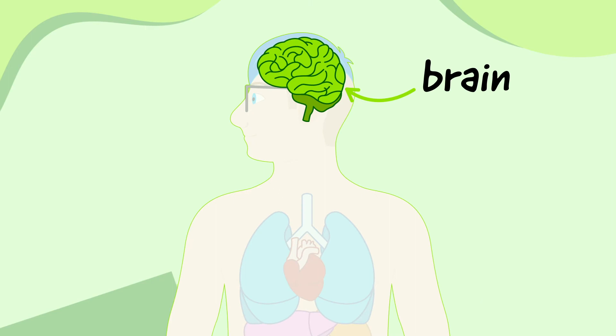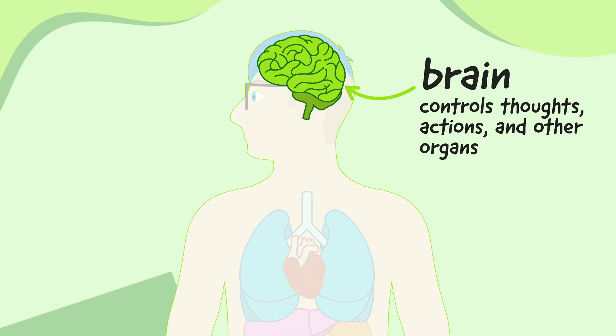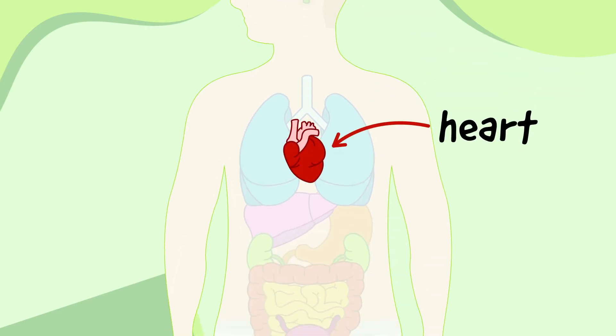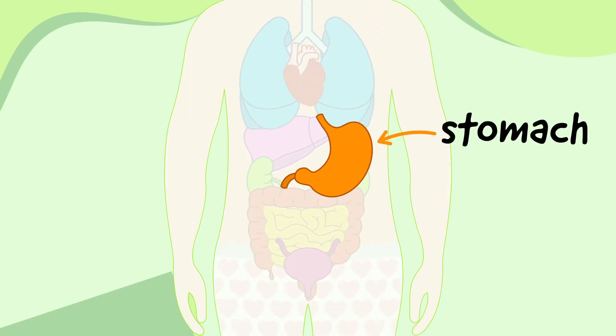The brain is at the top of the head, and it controls things like your thoughts, actions and all the other organs. The heart is in the middle of the chest and pumps blood around the body. The lungs are in the chest and allow us to breathe in oxygen from the air and breathe out carbon dioxide from the blood. The stomach is just below the lungs and helps us digest food.